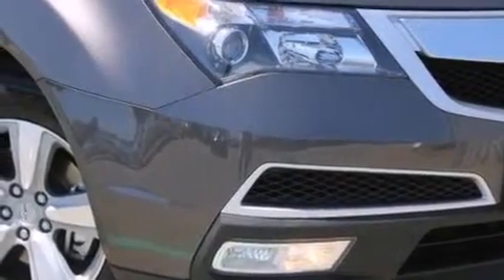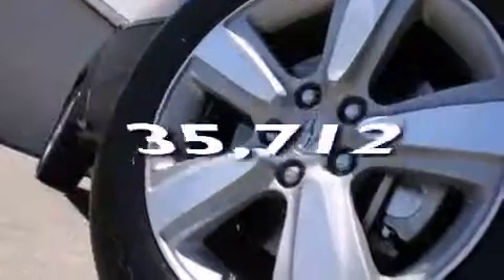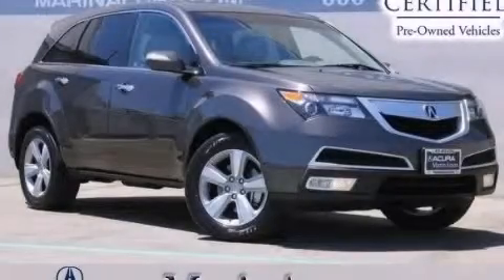Also included are a passenger side airbag, a split folding rear seat, and this vehicle has less than 36,000 miles. Contact us today to arrange your test drive.